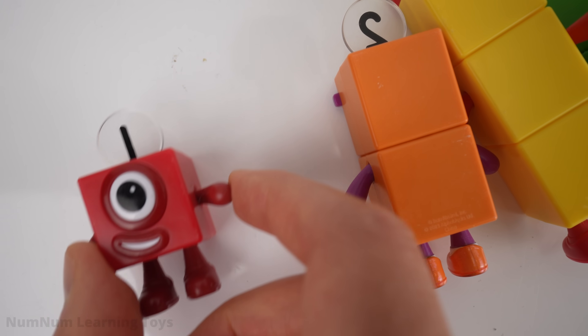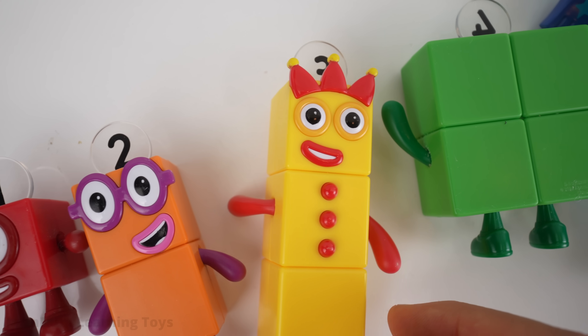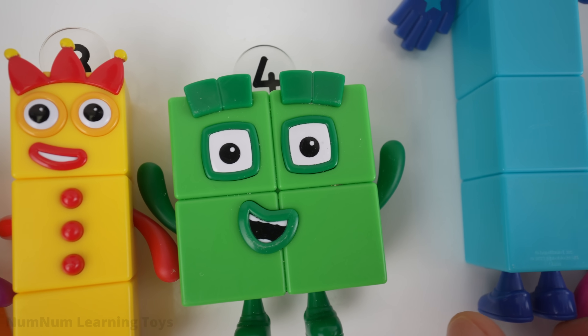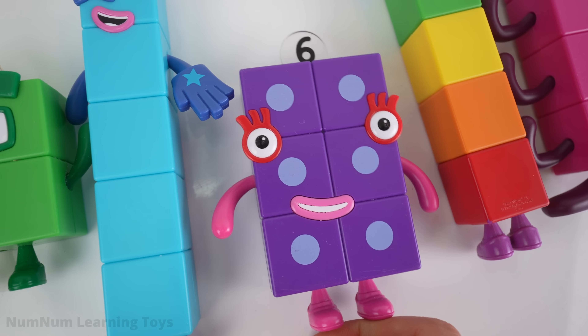One! One is red. Two! Two is the orange number block. Who's yellow? Three! And green? Four! This number is indigo. Six!